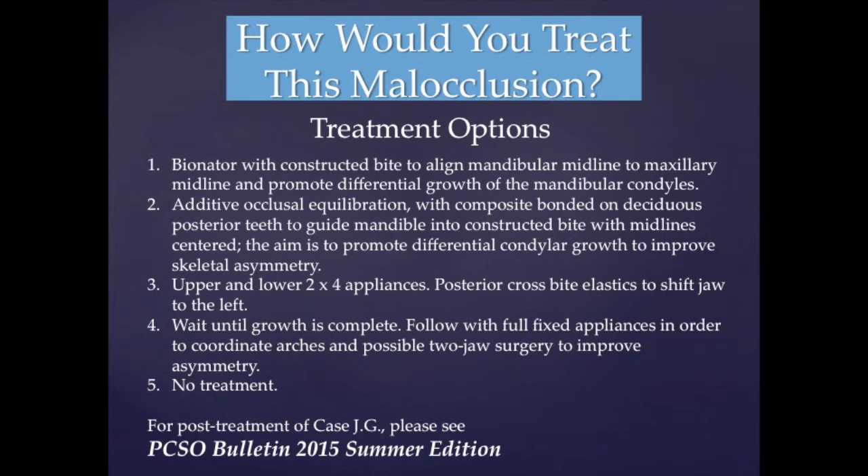Treatment options include, but are not limited to: Option 1, a bionator with a constructed bite to align mandibular midline to maxillary midline and promote differential growth of mandibular condyles to improve facial harmony. Option 2, additive occlusal equilibration with composite bonded to the deciduous posterior teeth, to guide the mandible into a constructed bite with midline centered, aiming to promote differential condylar growth and to improve skeletal symmetry.